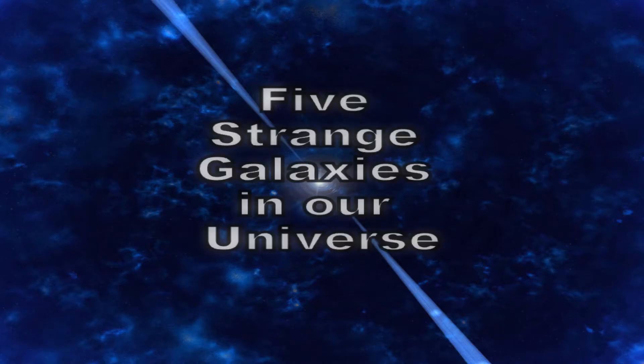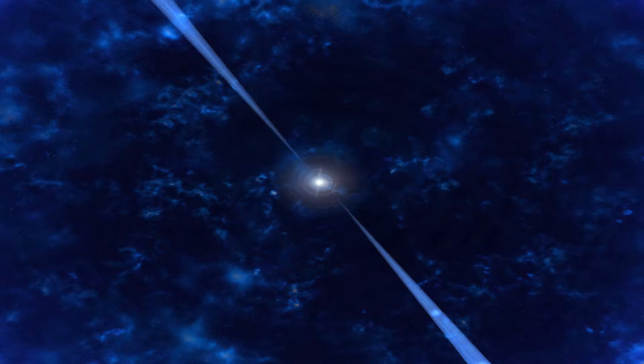Hello guys, welcome back. Today we will be seeing 5 strange galaxies in our universe.